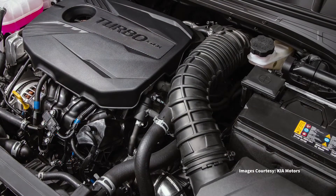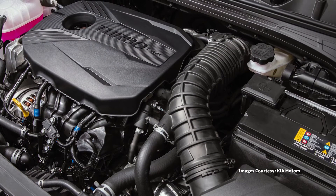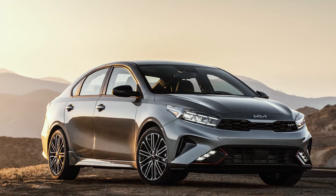Other new package offerings across the model range include LXS Technology, GT Line Technology, and GT Technology, each with a unique combination of tech and ADAS systems.